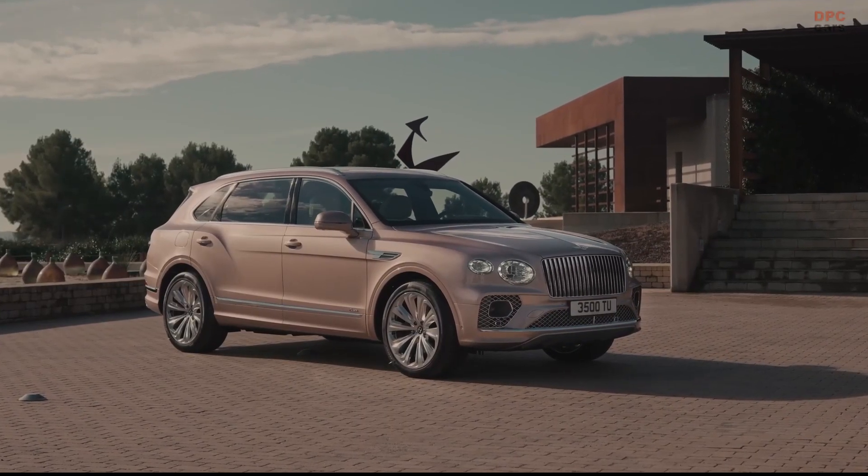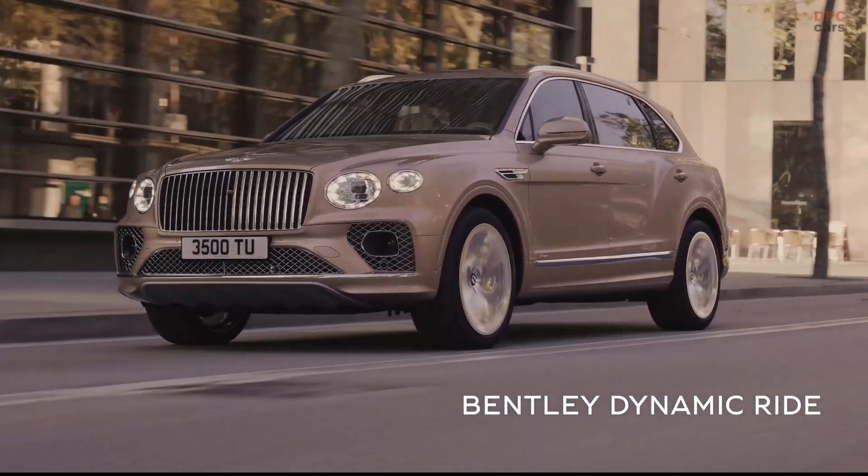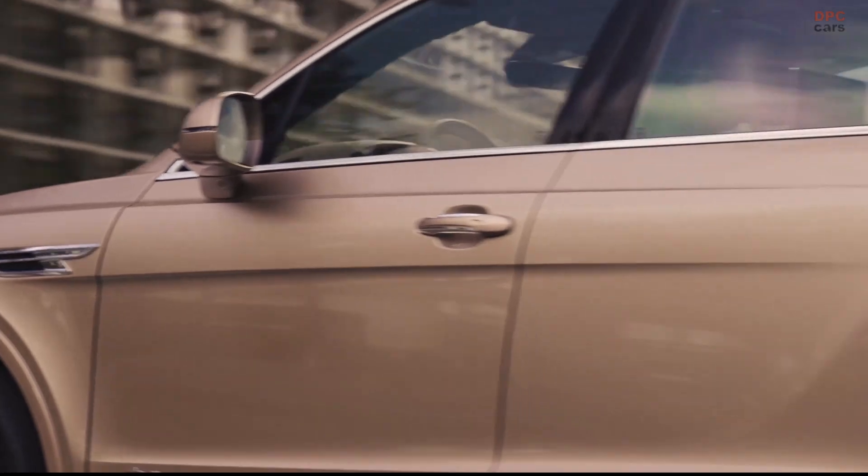Our big challenge here was to develop the most comfort-focused driver and passenger experience we have. Could you tell us about some of the features? On this Azure derivative we have the Bentley Dynamic Ride, which has been further enhanced and tuned to be the optimum performance for comfort in the vehicle.